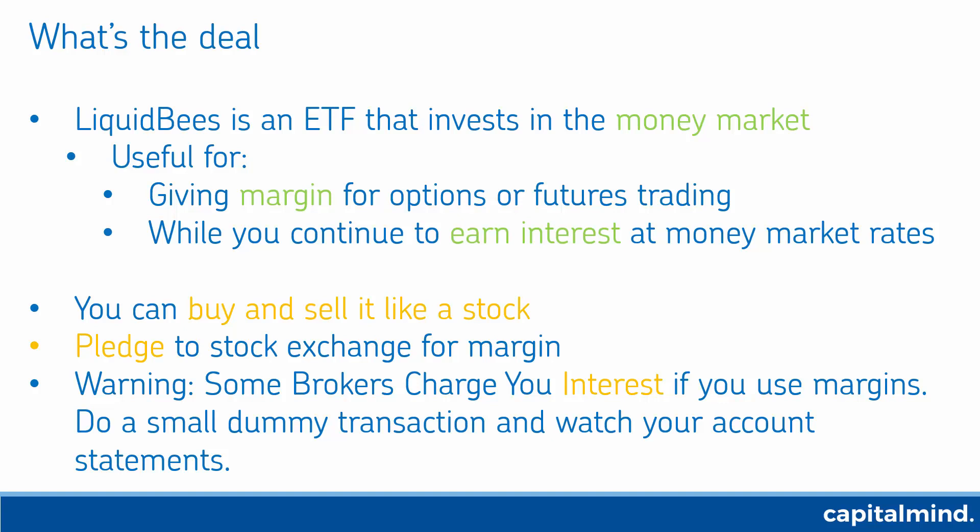I use a broker called Zerodha which does not charge you any interest on margin. Liquid BeES is like a stock, so you just place it — it's equivalent to cash.